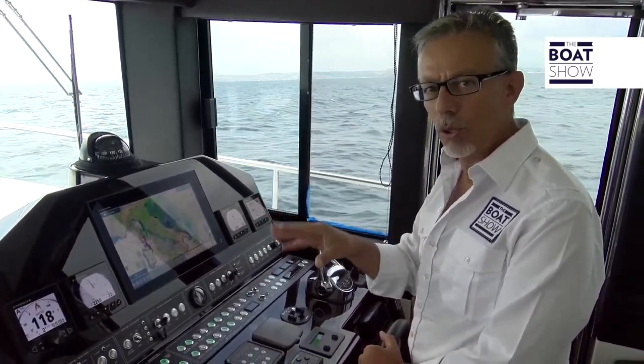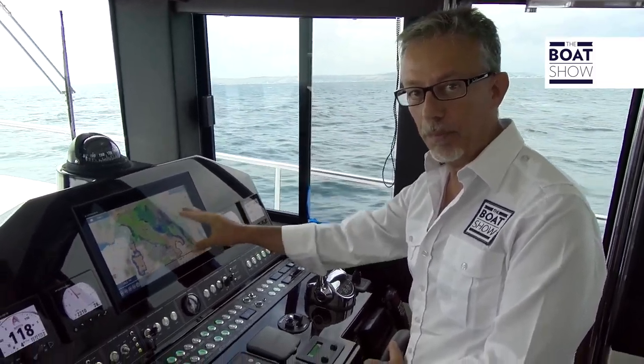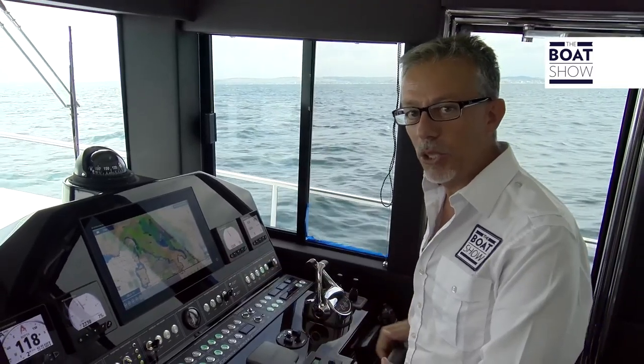The sky has become very dark, but we checked the weather forecast, which we received directly here on the console screen. It tells us that we will probably find a bit of rain, but the wind and the sea should not get worse.